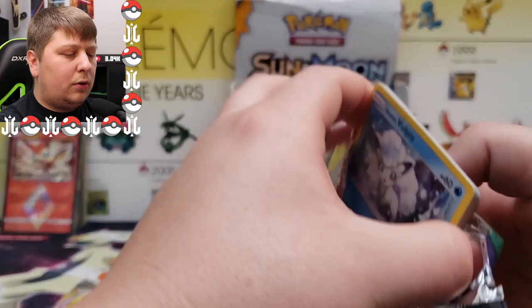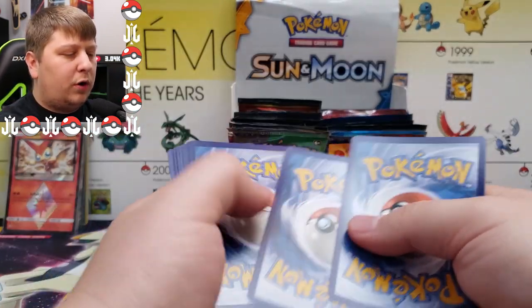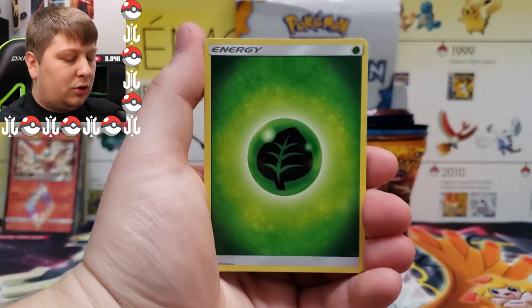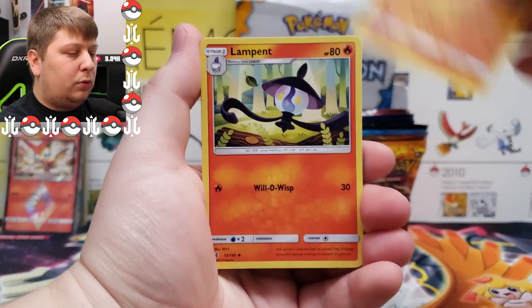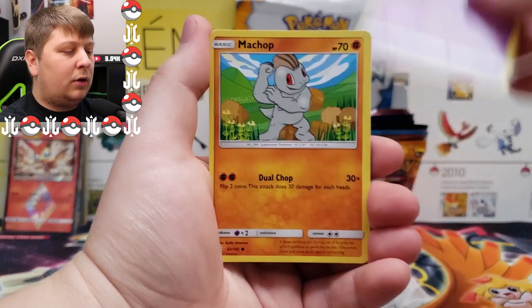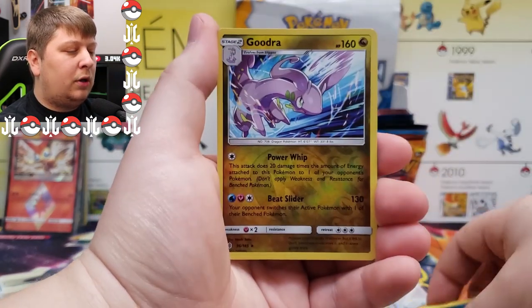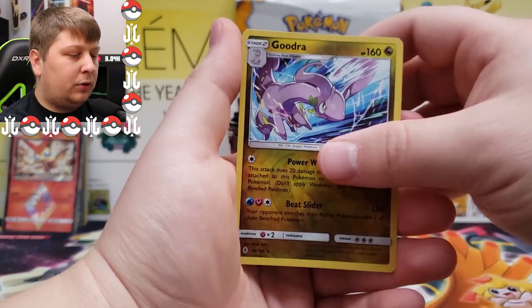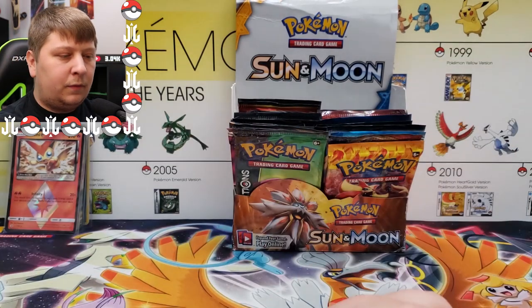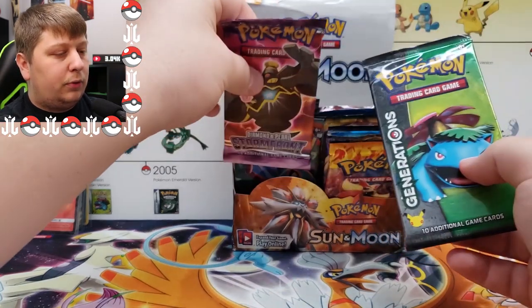Our luck's definitely been cooling off. Next up: Sun and Moon Guardians Rising. This is just another mediocre set, but a rainbow rare from Guardians Rising is still a pretty solid hit. We got Grass Energy, Oddish, Lampent, Tentacruel, Vulpix, Slowpoke, Machop, Helioptile, Murkrow, a Goodra reverse rare, and a Vanilluxe. The luck on the Shining Ho-Oh mat may be running out a little.